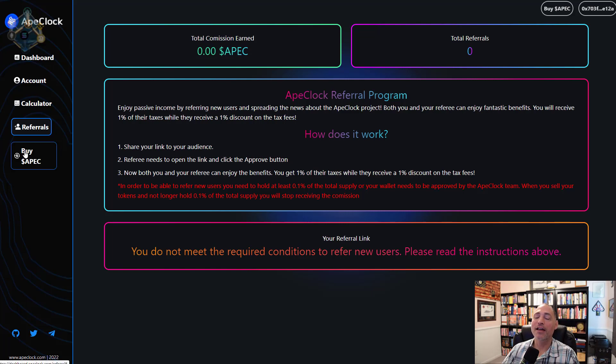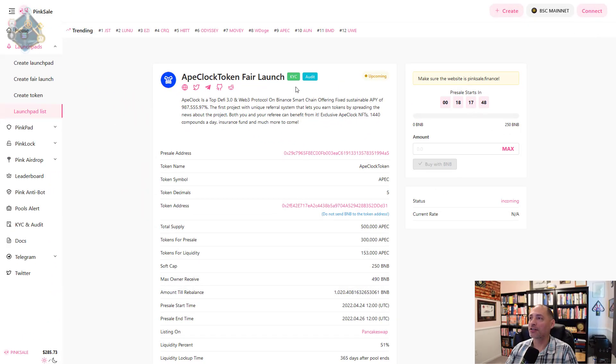The buy button takes you over to PancakeSwap so you can buy directly there. I like that they've also got their socials built in — Telegram and Twitter accessible from here. They don't have Discord, so there's no link for it. I've recommended to the team that they get a Discord server as soon as they can. I generally like Discord because it's organized better — all their raids, shillings, YouTube content, everything pushing the project is centrally located. On Pink Sale, you can see they're KYC'd through Pink Sale and they've got an audit.